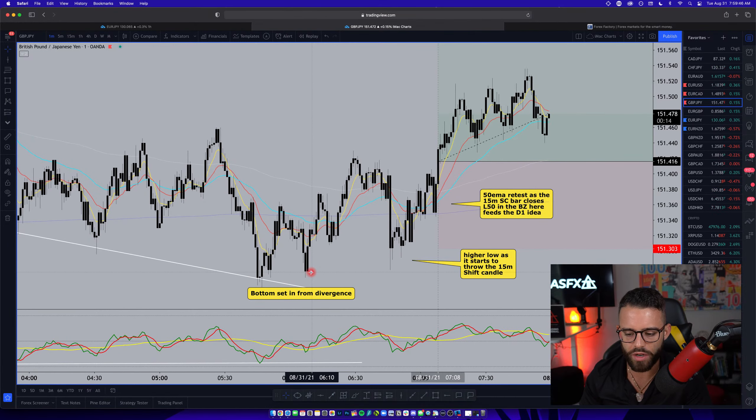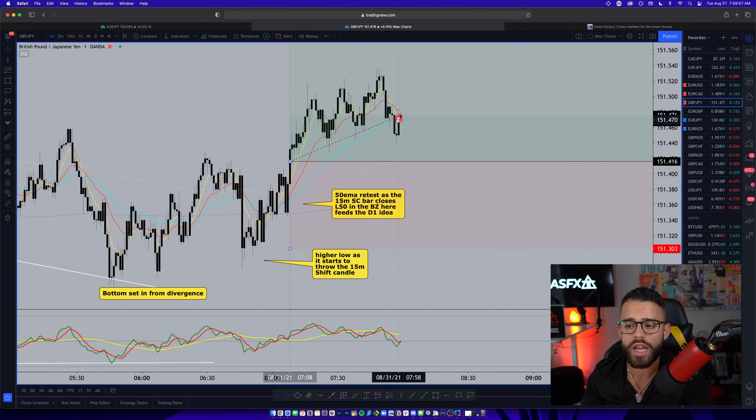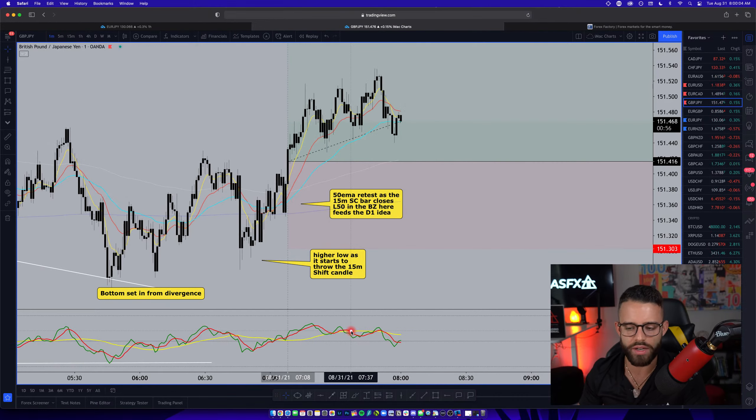We get a higher low here at 6 o'clock, another higher low here at 6:50 going into 7 o'clock, and now it's starting to retest the 50 EMA after that 15-minute shift candle. This is where, if it's going to rise, it'll hold the 50 EMA, and more importantly, it's going to hold the market sentiment line — this yellow line on the TDI — in the buy zone. So if those two things happen, we're going to see this continue higher.